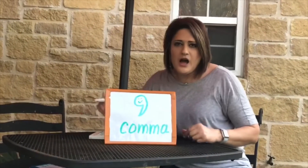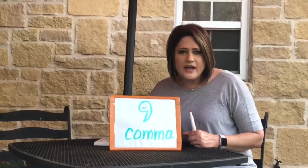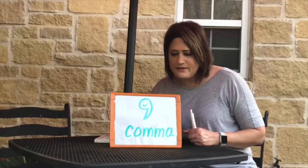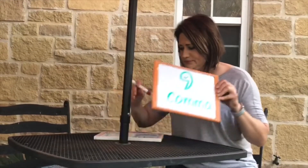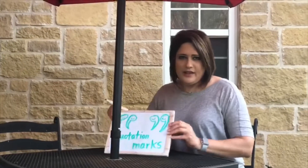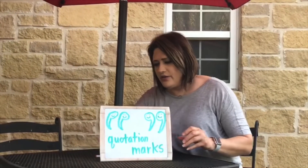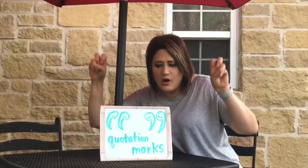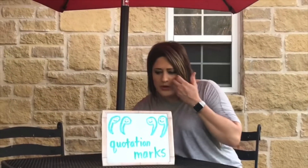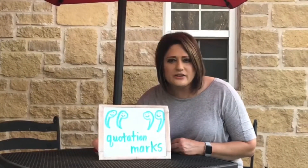The comma means pause — take a quick break. The last punctuation mark is the quotation marks, which means someone is talking. So you will read like the character.